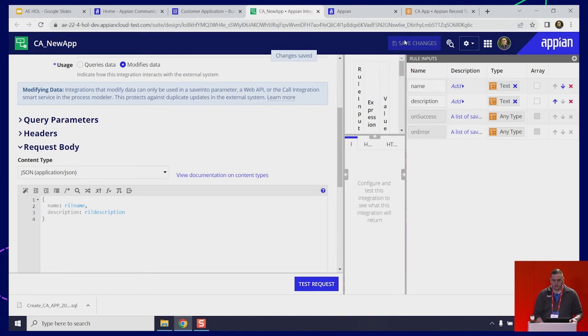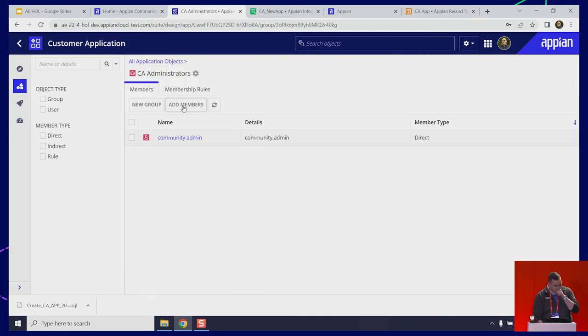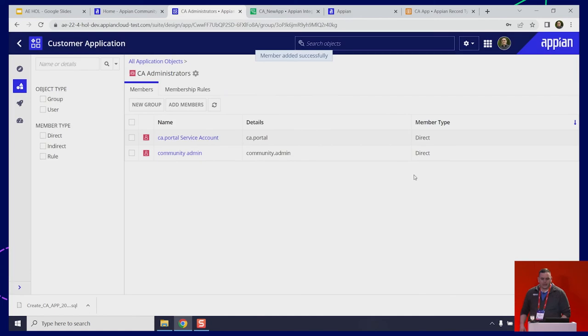One important thing: we set up the connected system and the API key, but we haven't given the service account we created access to our application. So one thing we want to make sure to do is go back in our application, into that administrators group that Appian created for you, and add a member — ca.portal. Now when the service account comes into the Appian platform via the API, it has access to our record, which has our data. So we can write the information and read the information back out.